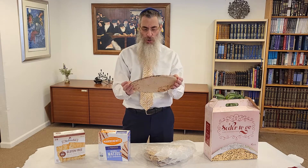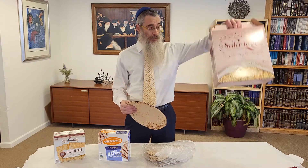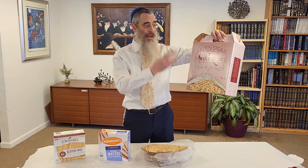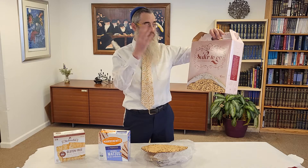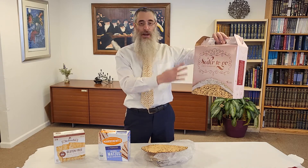If you like whole wheat, it's whole wheat. And if you want to get a whole box, we have a whole box. Otherwise, we're going to be distributing a full seder kit that's going to have matzah, wine, charoses, haggadah, seder plate, parsley, egg, shank, boden — everything you need for a seder, for one person or for a few people.